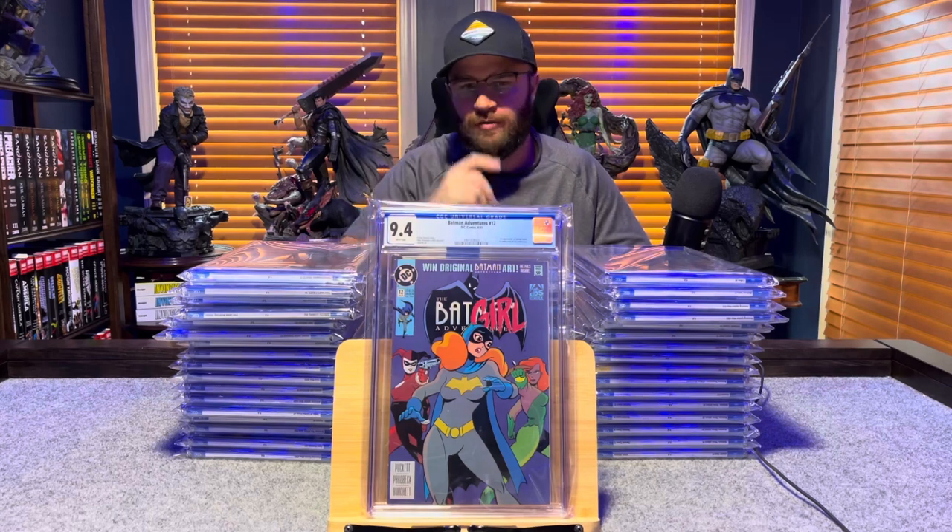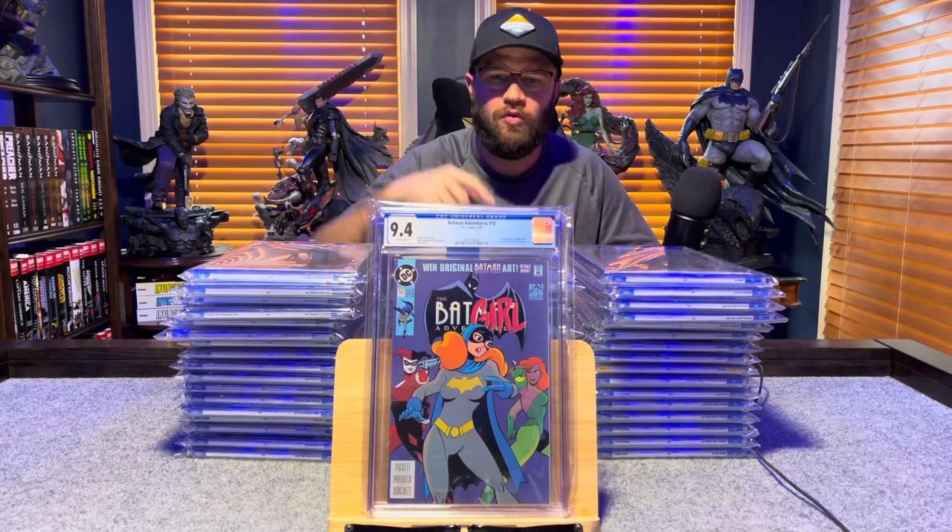Batman Adventures number 12, first appearance of Harley Quinn — 9.4, white pages.